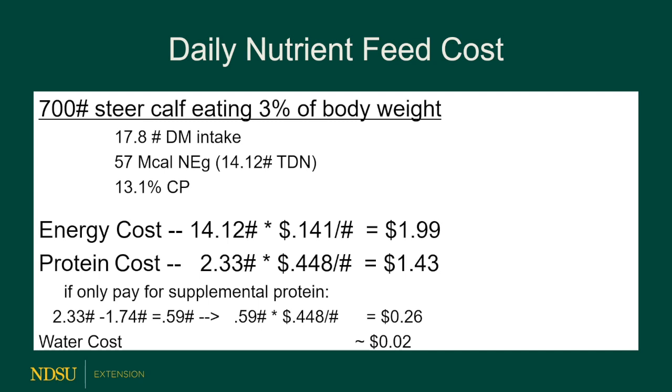When feeding a calf, we figure a 700-pound calf would eat about 3% of his body weight — on a dry matter intake basis that's about 2.7%, so roughly 17 to 18 pounds of dry matter. We measure by the amount of energy they consume: they'd need 57 megacals a day or 14.12 pounds of TDN, and a crude protein content in the ration of about 13.1%. The energy cost is the biggest single driver of costs in feeding a calf, so any way you can get energy at a lower cost that still puts gain on calves is going to be your advantage.